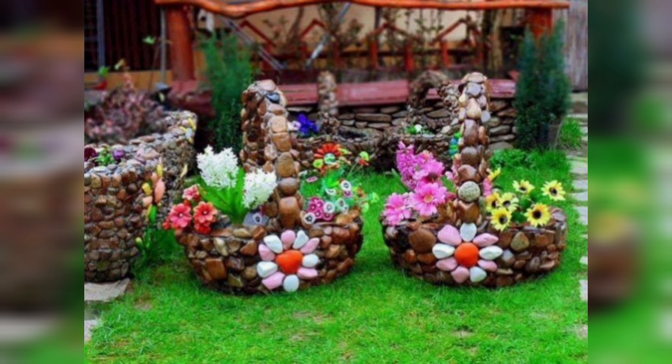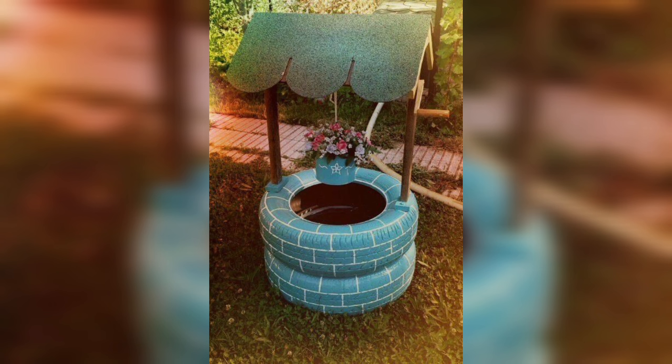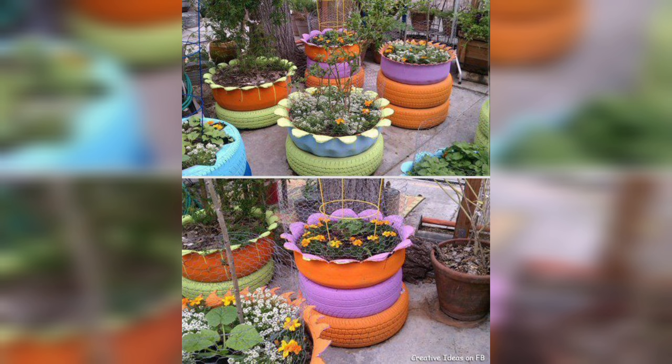One of the benefits of DIY garden planters is that they can be customized to fit your specific needs and preferences. For example, if you have a small balcony or patio, you might opt for hanging planters or vertical planters to maximize your space. Alternatively, if you have a large backyard, you might choose to create a series of planters in different sizes and shapes.